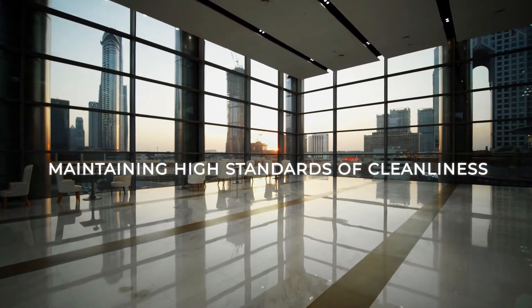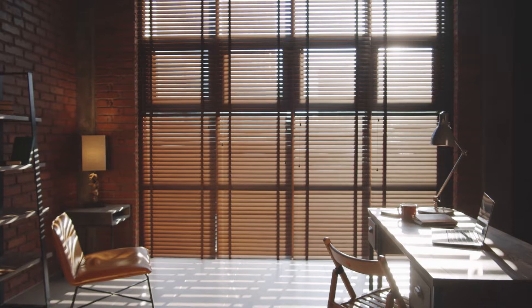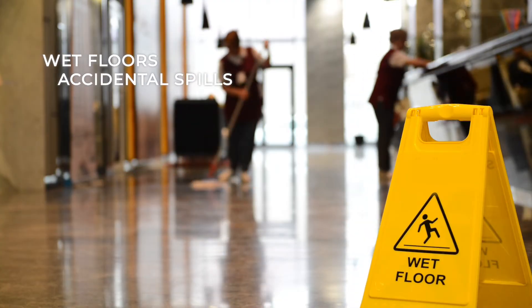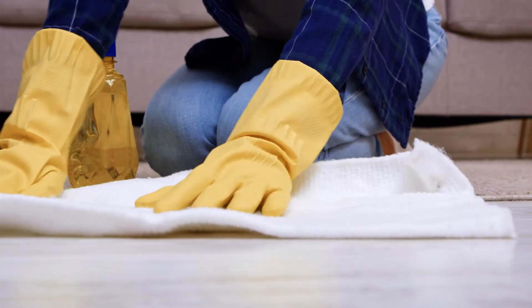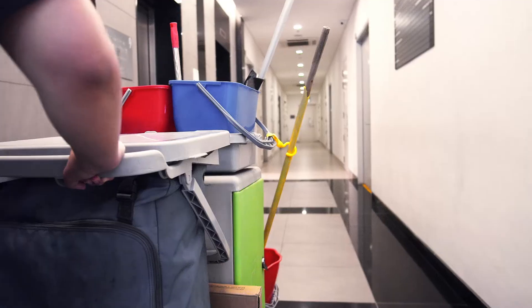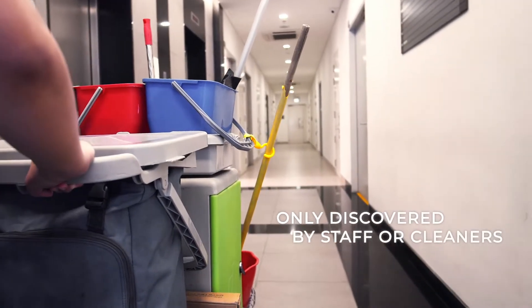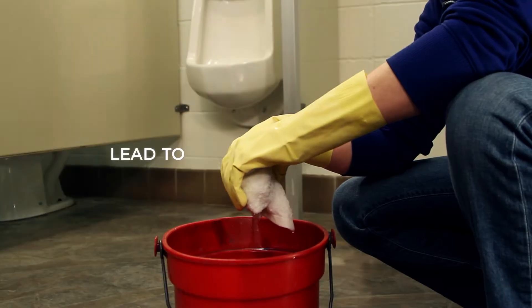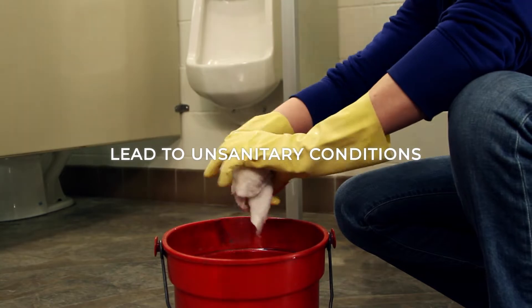Maintaining high standards of cleanliness in facilities is the need of the hour, but quite the challenge. Wet floors and accidental spills are bound to happen in any facility. Traditionally, these spills are only discovered when a staff or cleaner notices it. It could have gone unnoticed for hours, which could lead to unsanitary conditions and accidents.